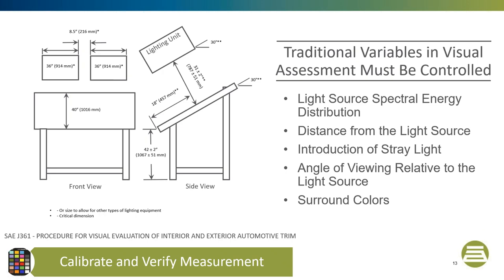It is essential to control your visual assessment environment. I recommend using the automotive standard SAE J361, which is the procedure for visual evaluation of interior and exterior automotive trim. It is an excellent procedure to control traditional values such as light source, spectral energy distribution, appropriate light source distance, viewing angle, and best color surround. The color surround should be a neutral gray.